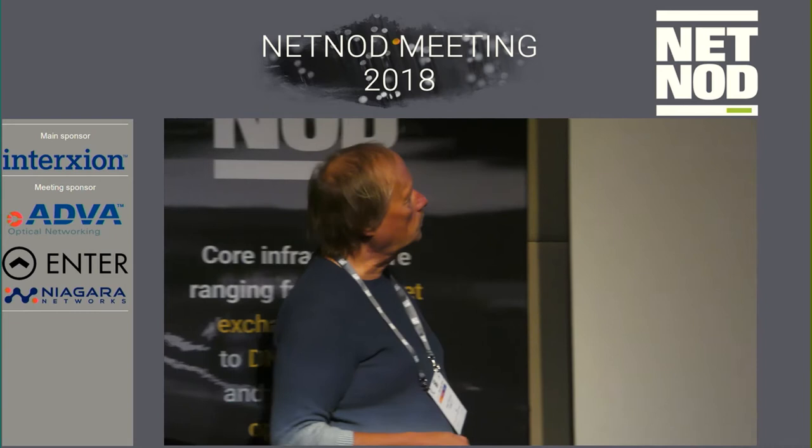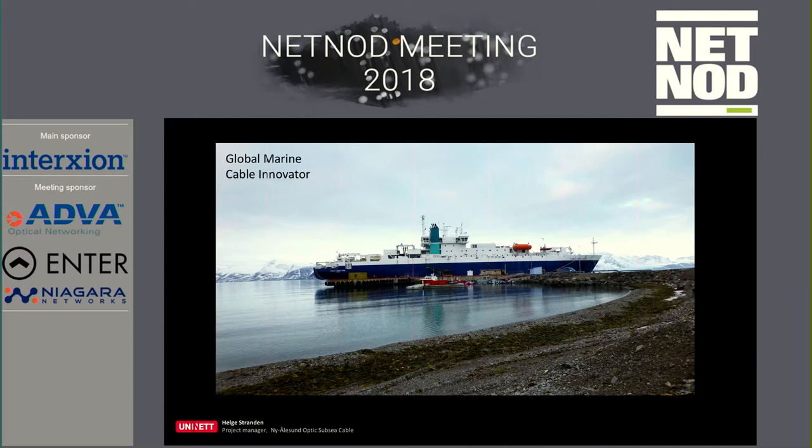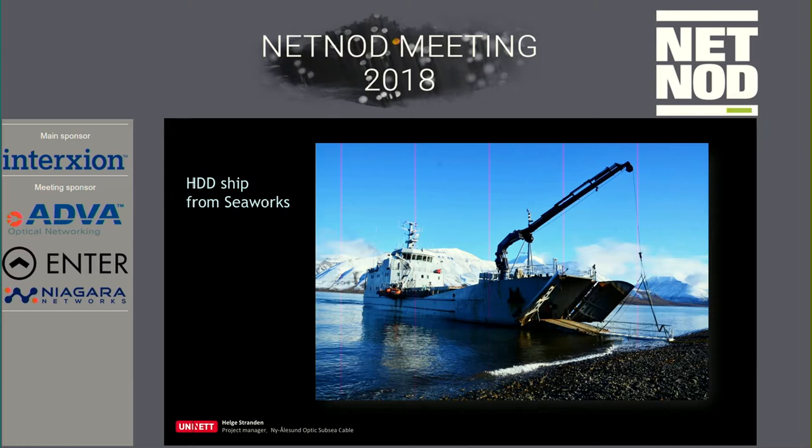This is the main cable ship — 150 meters long, a pretty large vessel with three tanks for cables. This is the vessel from the video clip at the beginning. They can open in the front and take equipment out, which is why it's pretty flat. When you have waves of eight to ten meters, it's a special situation to be on board.